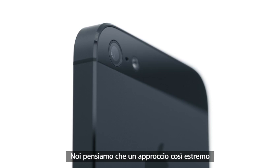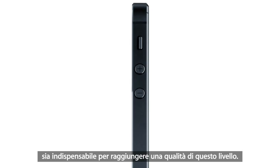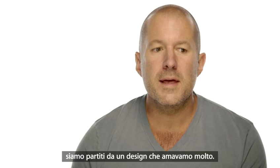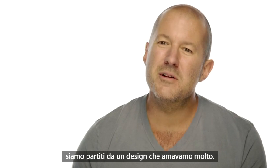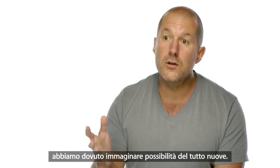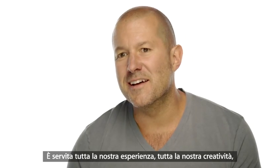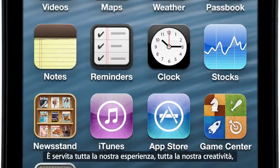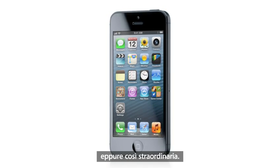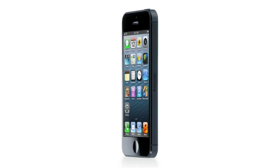We believe that going to such extreme lengths is the only way that we can deliver this level of quality. To create the new iPhone, we began with a design that we really loved. But to build it, to implement it, we had to look way beyond what we knew to be possible. It took all of our learning, our best thinking, to realize something so simple, so clear, and yet so truly extraordinary. Thank you.